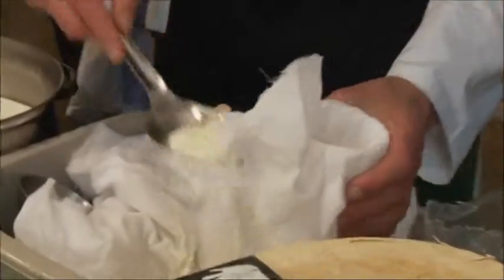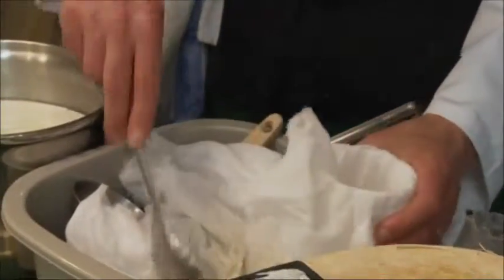So you wouldn't normally deal with anything this fresh? No, normally the cheese we do will age out a little bit more. Some of the cheddars we have are up to 18 months old, and the goat's cheese we normally stock is about three weeks.